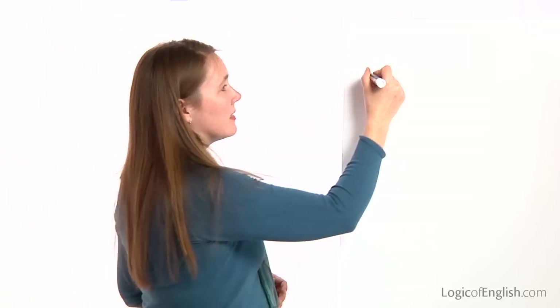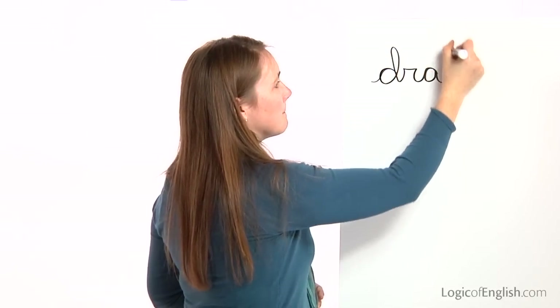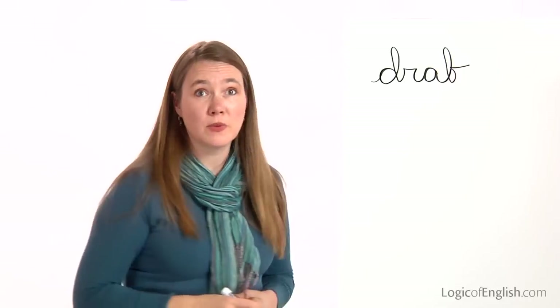The next word is drab. It is a drab day outside. Drab. D-R-A-B. Go ahead and write drab. And now help me to write it: D-R-A-B. Drab.